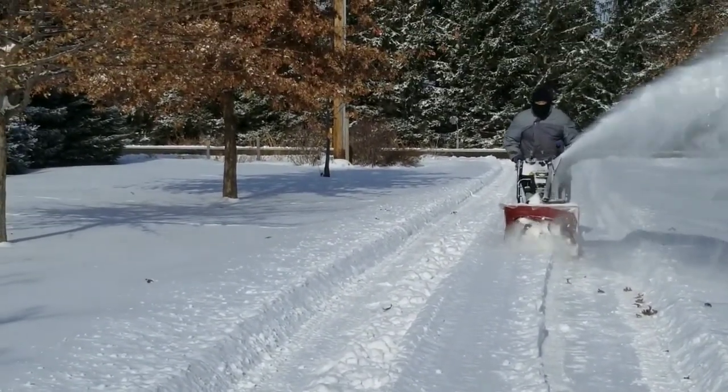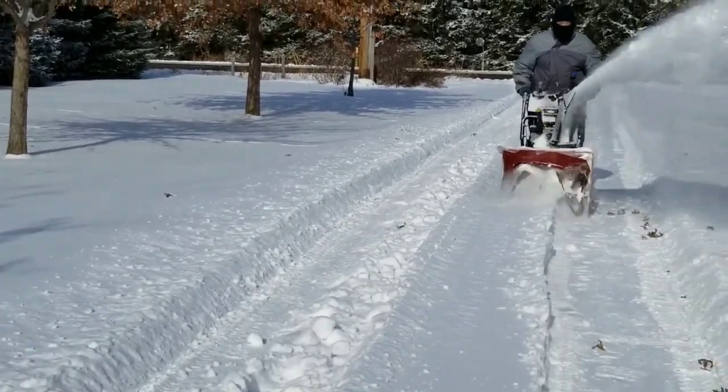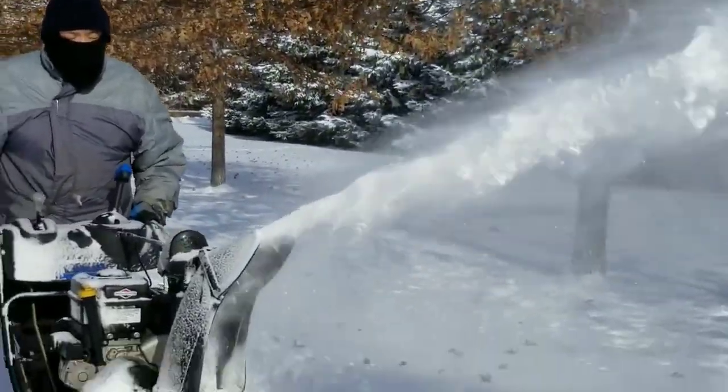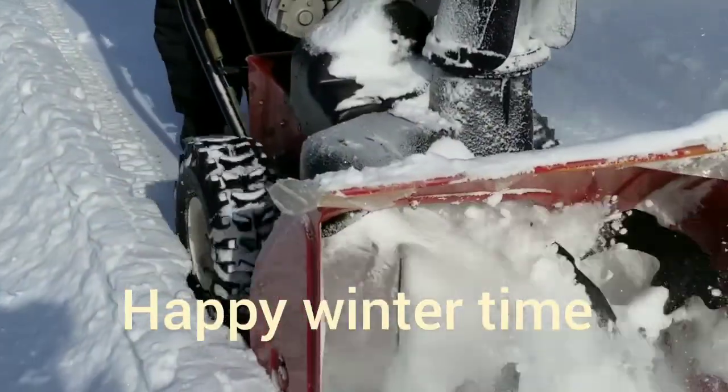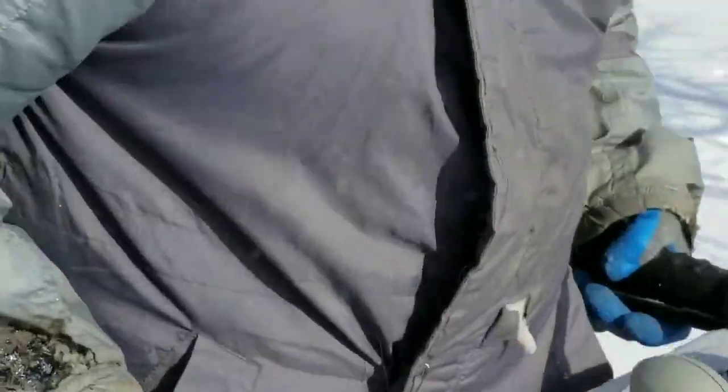It looks like a sunny warm day but the weather is deceiving and it's not warm. Honey, how do you feel? It's cold.